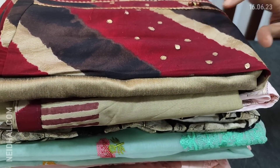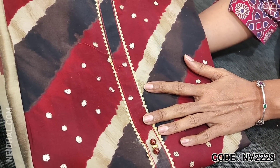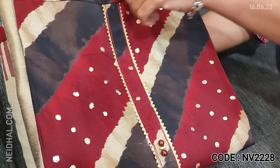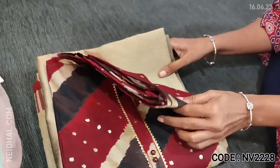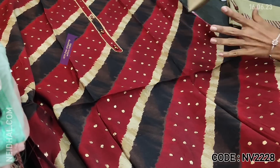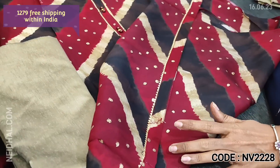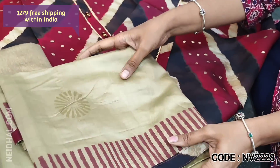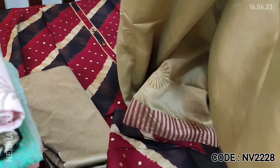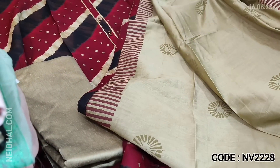Next we are going to see dress material in viscose silk — soft and silky fabric in a leheria print. The color combination is dark maroon reddish and beige — the set looks very pretty. Lining is optional, fabric is not transparent. Suitable for office wear. We have a matching silk cotton bottom in grayish beige color with simple gota lace tapings for the daman. The dupatta is a very soft silk cotton block printed dupatta with tapings on all four sides. The cost of this three-piece set is 1279.